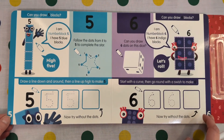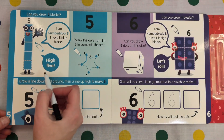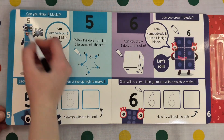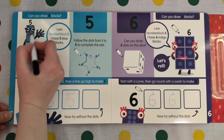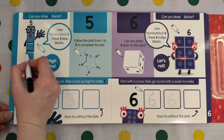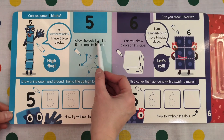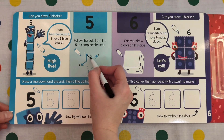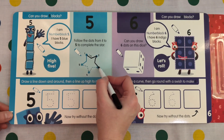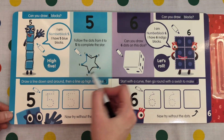I am Number Block 5. I have 5 blue blocks. High 5! Number 5. 1, 2, 3, 4, 5. Follow the dots from 1 to 5 to complete the star. 1, 2, 3, 4, 5.